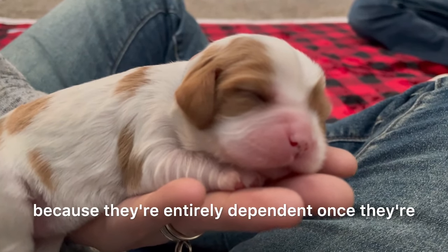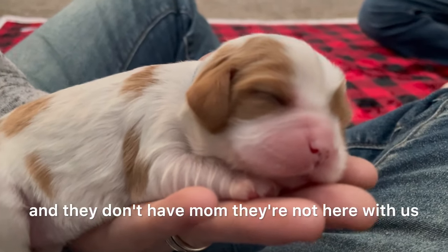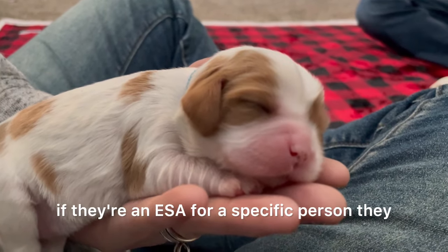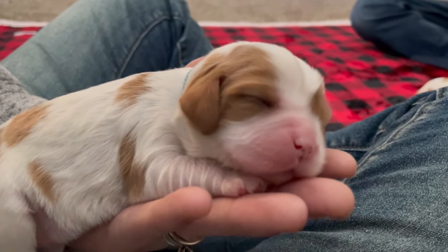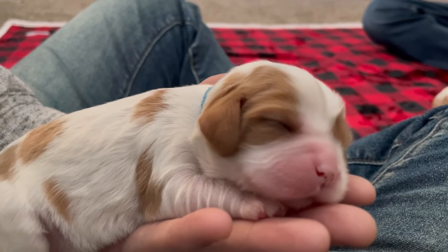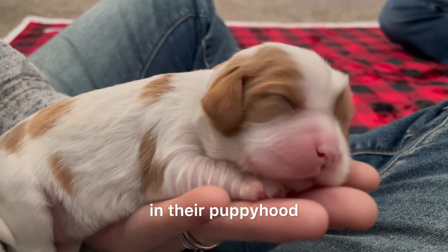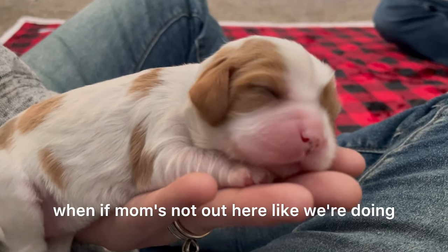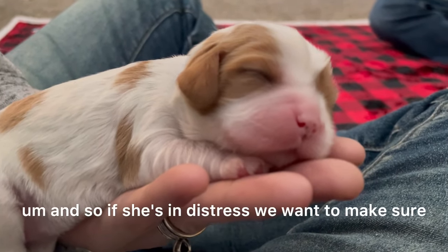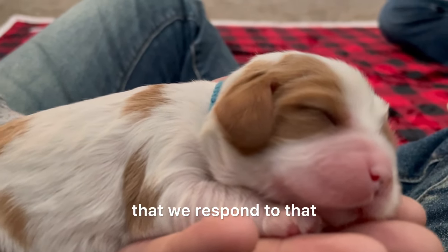Once they're with their families, they're entirely dependent — they don't have mom. If they're an ESA for a specific person, they are completely dependent on that person. So we try to nurture that trust early on in puppyhood. If mom's not here and the puppy is in distress, we want to make sure we respond to that.